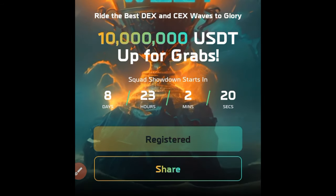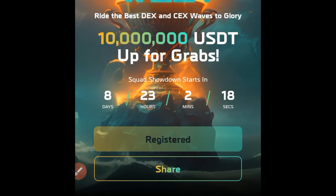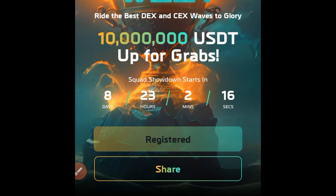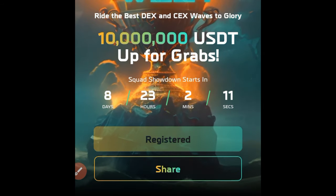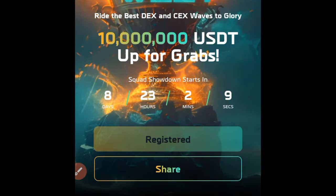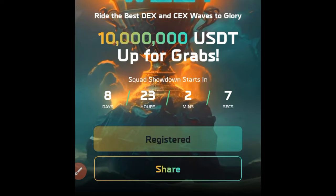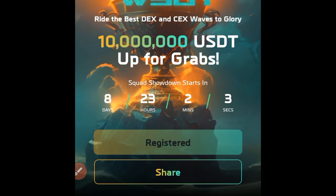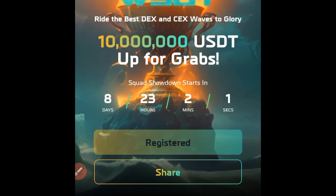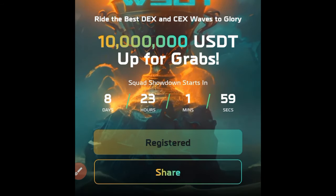I'll see you in the next video. For now, go and register. You need a minimum of $500 USDT to be able to participate in the ongoing Bybit trading competition. There is $10 million set aside for this, so take advantage of this right now. Join my team and let's rock it — I'll see you in the next video.